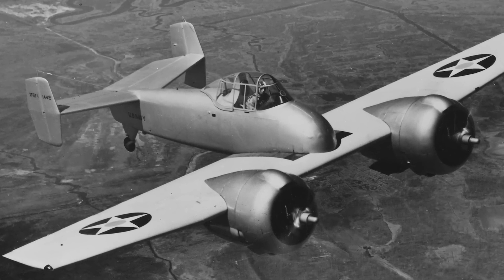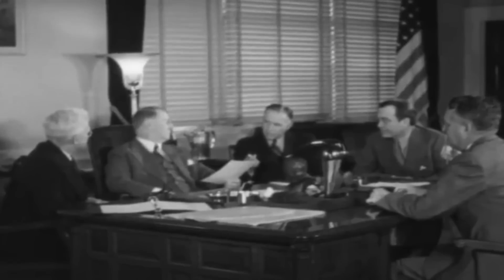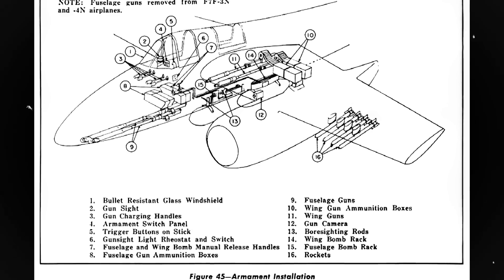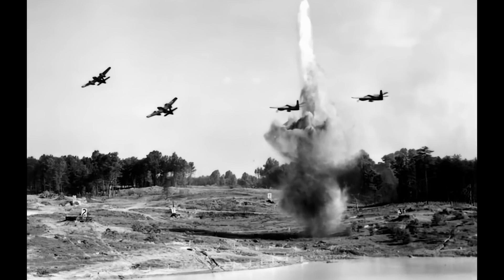The F-7F was derived from the XF-5F-1 Skyrocket, Grumman's first twin-engine fighter, a concept that responded to the Navy's request for a larger twin-engine fighter suitable for use aboard the envisioned massive Midway-class aircraft carriers. This second attempt at creating a twin-engine fighter proved far more successful than the first. The substantial airframe allowed for considerable flexibility when it came to armament. Throughout the war, American conventional wisdom favored multiple machine guns mounted on the wings, providing a high rate of fire and damage capabilities. However, the TigerCat would go much further.